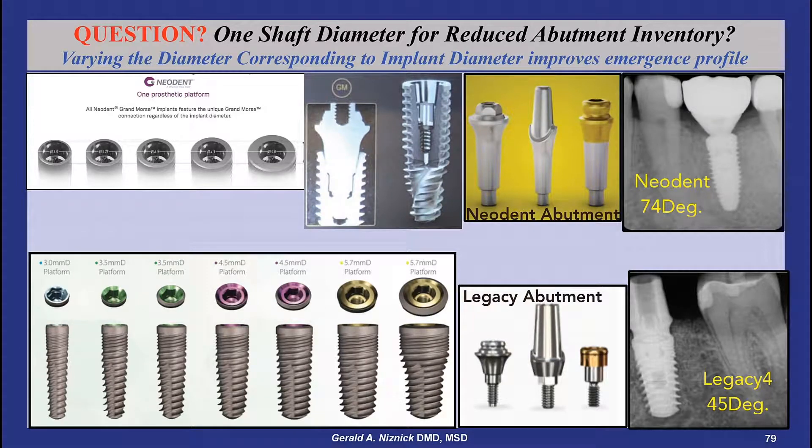A number of implant systems only offer one diameter to the abutment connection for all diameters of implants, claiming the advantage of reduced abutment inventory.